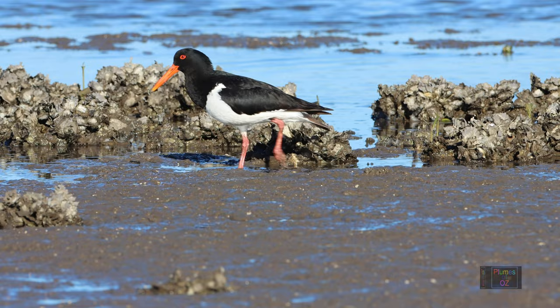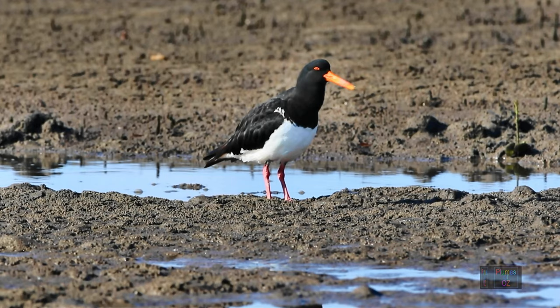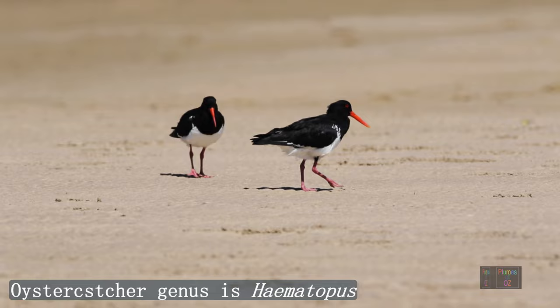A black and white shoreline wader with a beautiful red bill and beautiful red legs. The genus name for this bird is Haematopus — 'haem' like hemoglobin of the red blood cell, and 'opus' for foot. More commonly we would know this bird as an oyster catcher, and all oyster catchers throughout the world belong to the genus Haematopus.